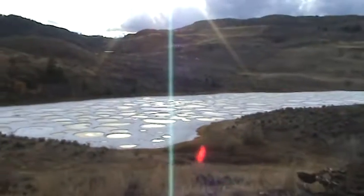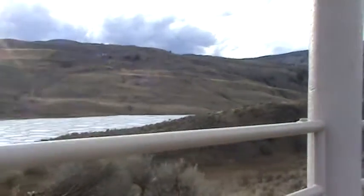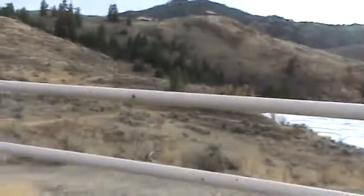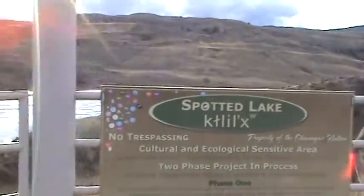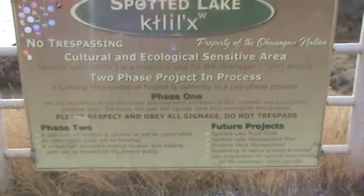I don't know how the wind is going to affect. The natives use it as a medicine ground or something. You can read it right here if you pause it.